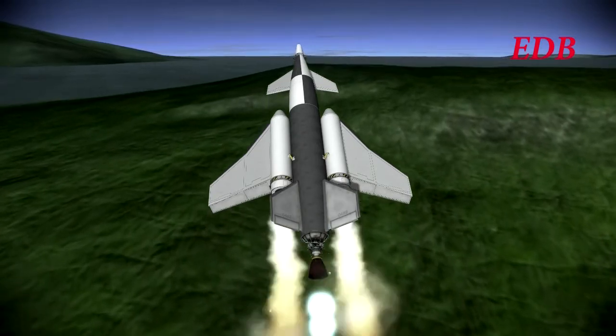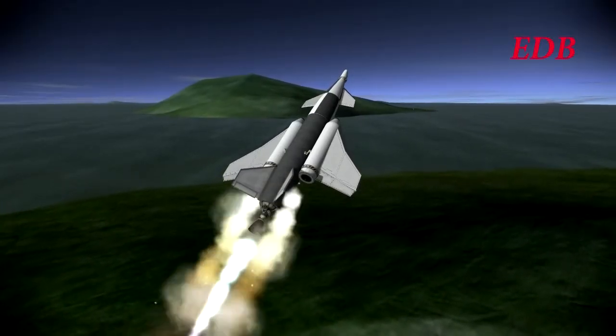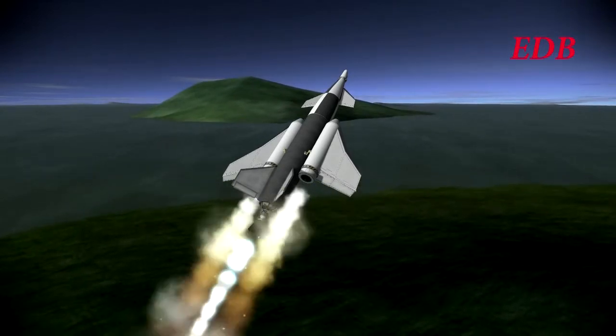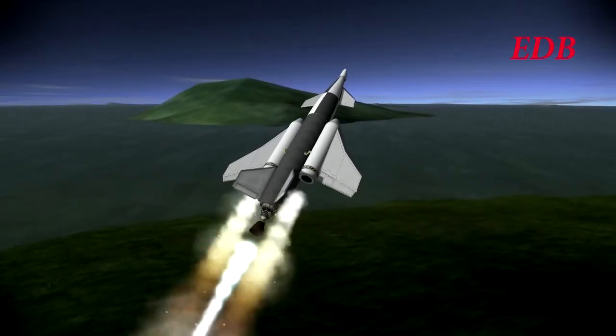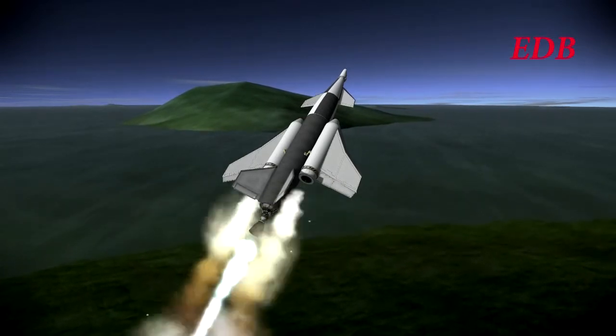This is the heaviest aircraft that the EDB has launched. It comes in at 19 tons and almost all of that is fuel — liquid hydrogen and liquid oxygen — as the empty mass is 1.8 tons.